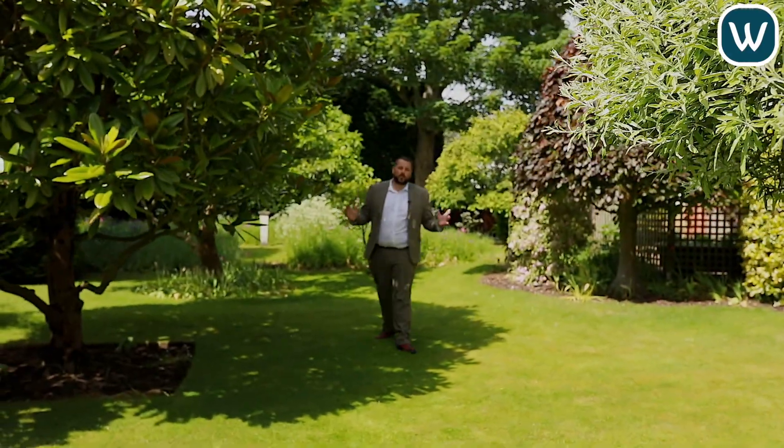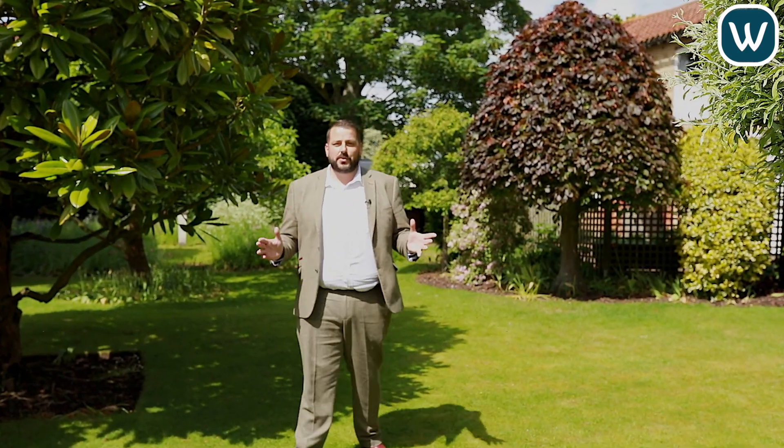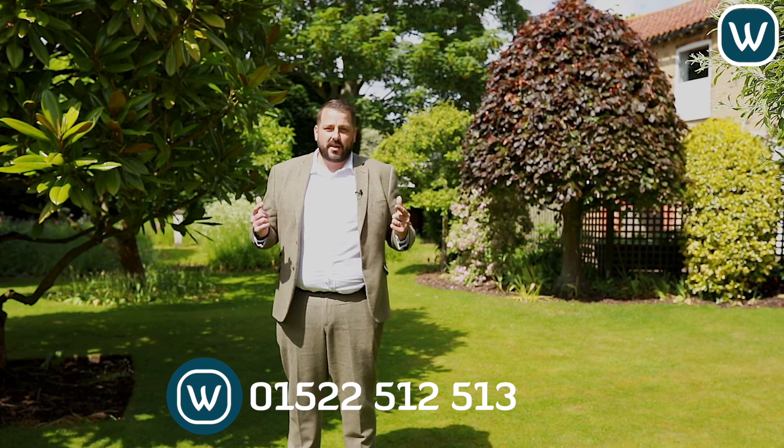So guys, that was your tour of Albert House. As I'm sure you'll agree, it's a stunning home that really must be viewed. I'm now off for a cup of tea in the nice sunny gardens. Please call me on the details below to book your viewing.